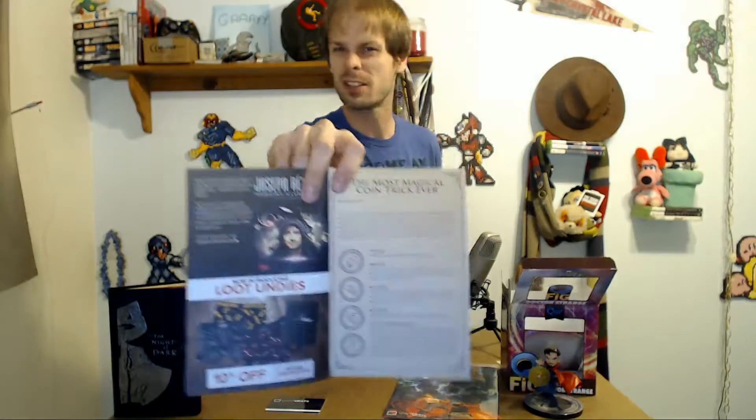That goes on for a couple of pages. The most magical coin trick ever — it actually shows you how to do your own kind of coin illusion. Tricks are something that whores do for money. And it also has an ad for loot undies, something that I would try but that would be a little obscene as I actually try them on live on camera. Let's see — then we have the Loot Greats 2016 Holiday Guide.